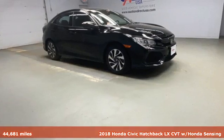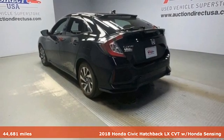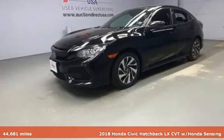It's a 2018 Honda Civic Hatchback. It's a Honda, so longevity comes standard. And with features like these, every drive's a pleasure.